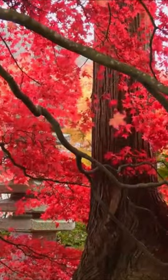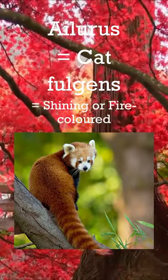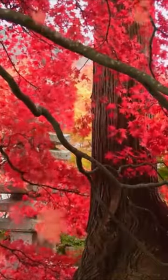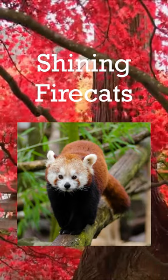Anyways, their scientific name is Ailurus fulgens. Ailurus is derived from the Greek word for cat, while fulgens means fire-colored or shining. So if you feel like it, a name that you could actually call them is the shining fire cats.